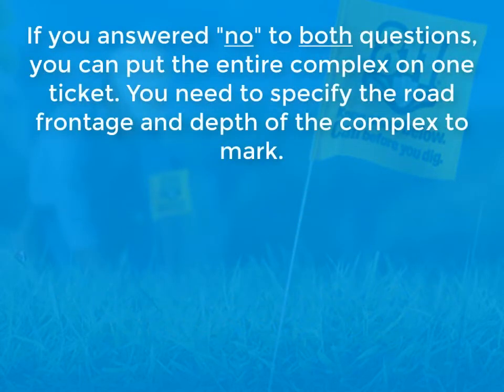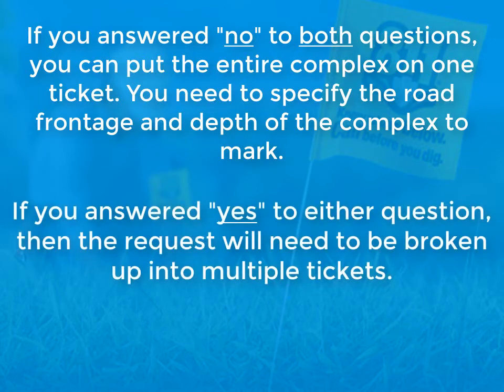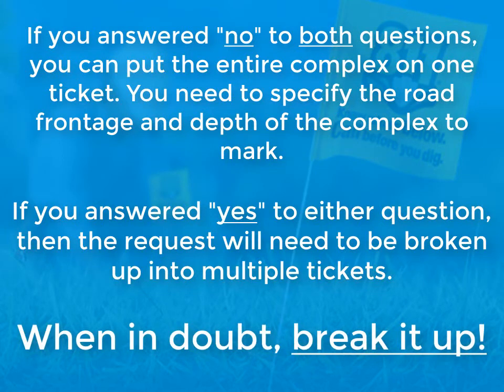If you answered no to both questions, you can put the entire complex on one ticket. You will need to specify the road frontage and depth of the complex to mark. If you answered yes to either question, then the request will need to be broken up into multiple tickets. When in doubt, break it up.